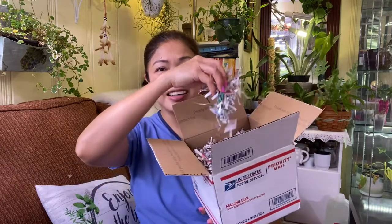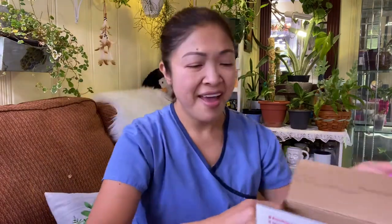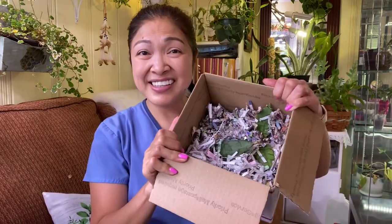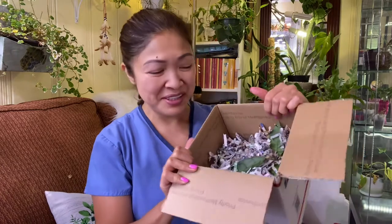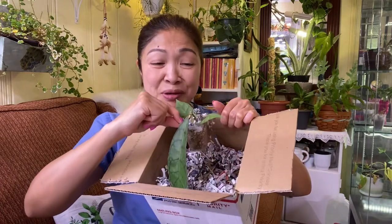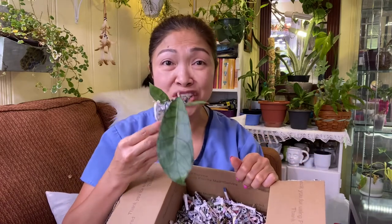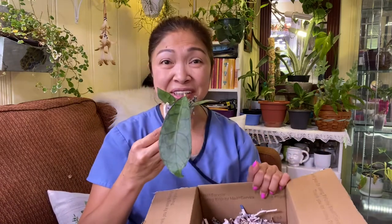Look at this, friends — look at what's inside! I'm going to take these shredded papers off. Look at this, friends, I can see the beautiful leaves. Oh my, it's so cute, it's so cute, it's so pretty! Wow — this is one on my wish list. Beautiful. I'm making a mess here!